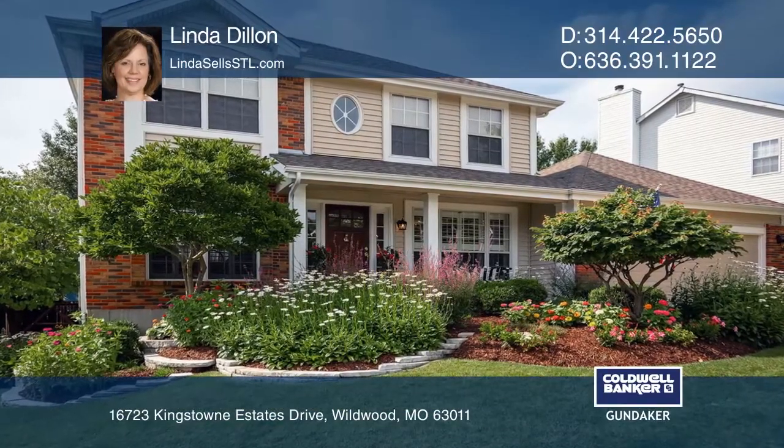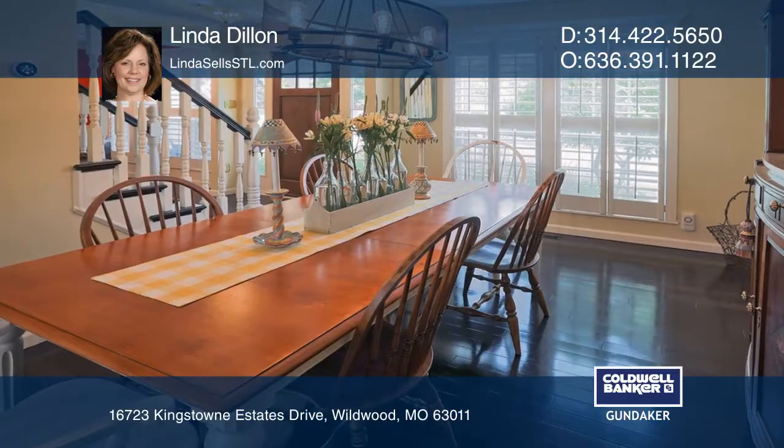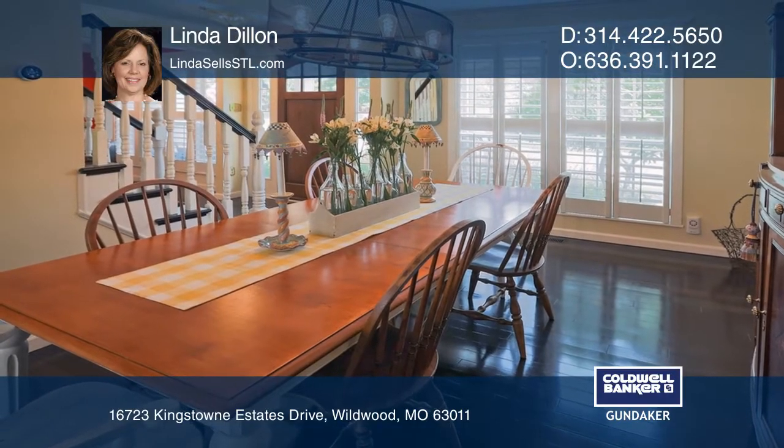Absolutely stunning two-story home. Inviting entry with Brazilian hardwoods that flow throughout most of the main.